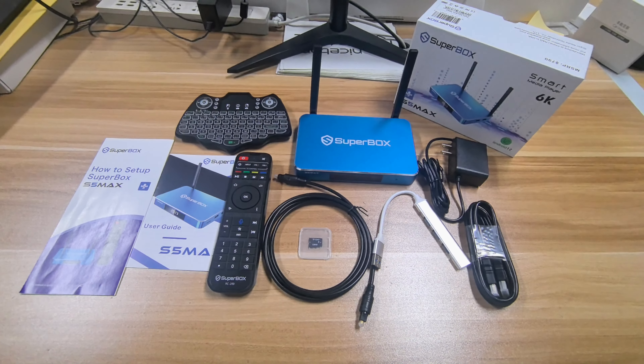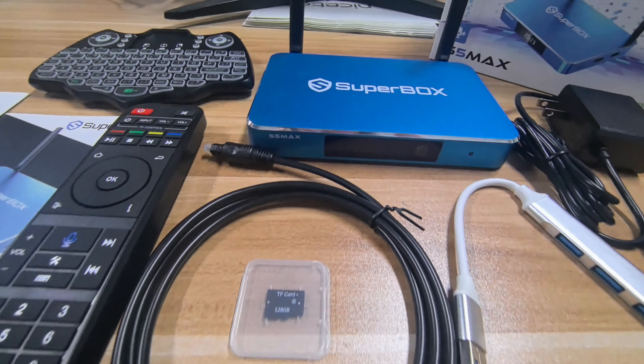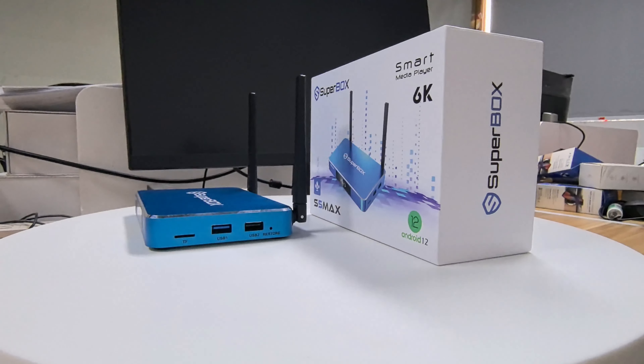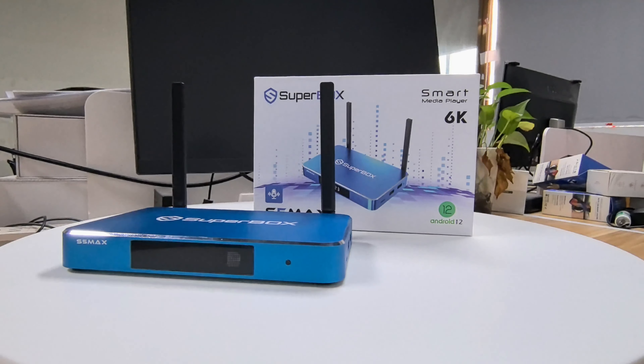The Superbox S5 Max stands out as the ultimate choice for anyone looking to elevate their streaming experience, combining unparalleled performance, a wealth of content options, and advanced connectivity features in one sleek package.